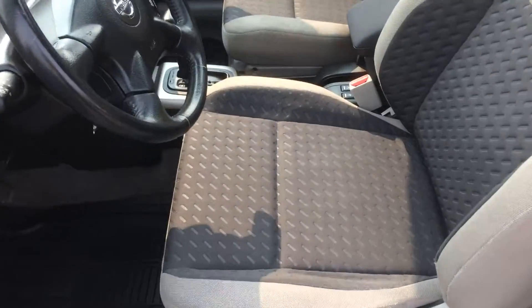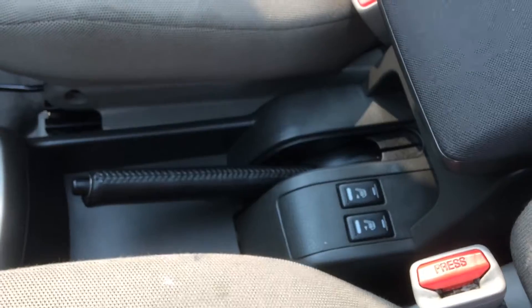There's a cloth interior with heated seats. The cloth is in good shape, both front and back. Lots of room.